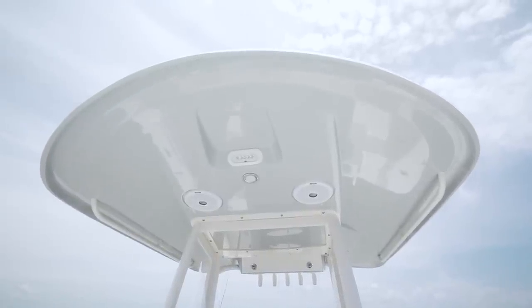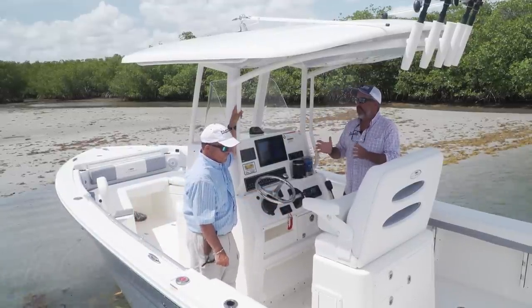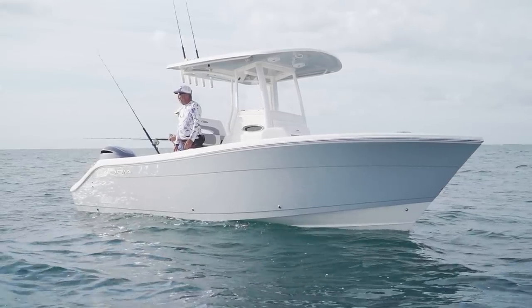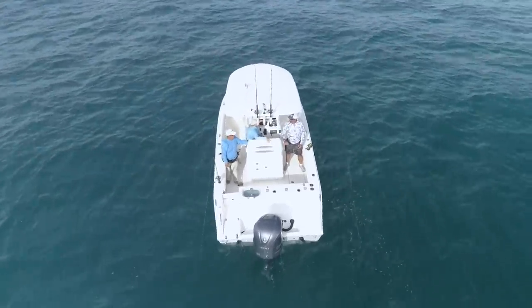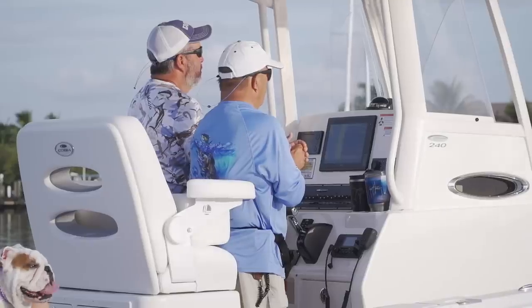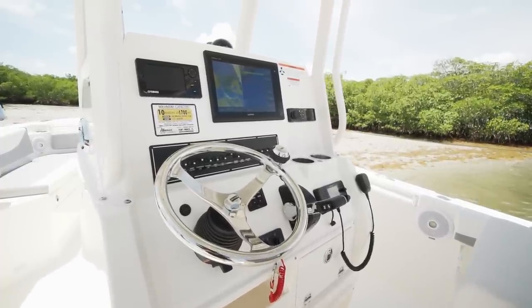You've got a problem: you want to put 28 foot of space inside a 24 foot boat — how do you do it? That was the mission with this boat. The first thing you do is eliminate any wasted real estate. If you ran the tubing like most T-tops do down to the deck, that's wasted real estate. Instead it's sunk into the console, so you've got full access all the way around.